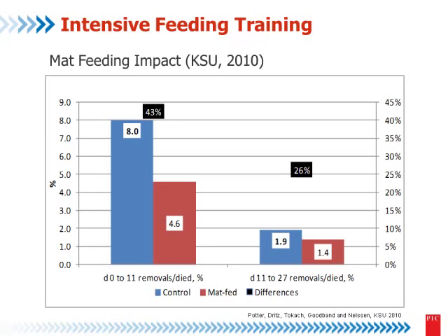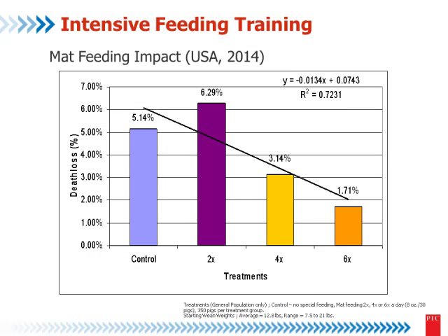One example from Kansas State University: when using mat feeding — the red column — versus not using it, you can see the reduction in removed pigs. In the first 11 days, they reduced removals by 42% when using mat feeding. Another trial in the USA shows that the trend, when feeding two, three, four, or six times per day through the mat, shows consistent benefit. We are talking about tools to train the pigs.